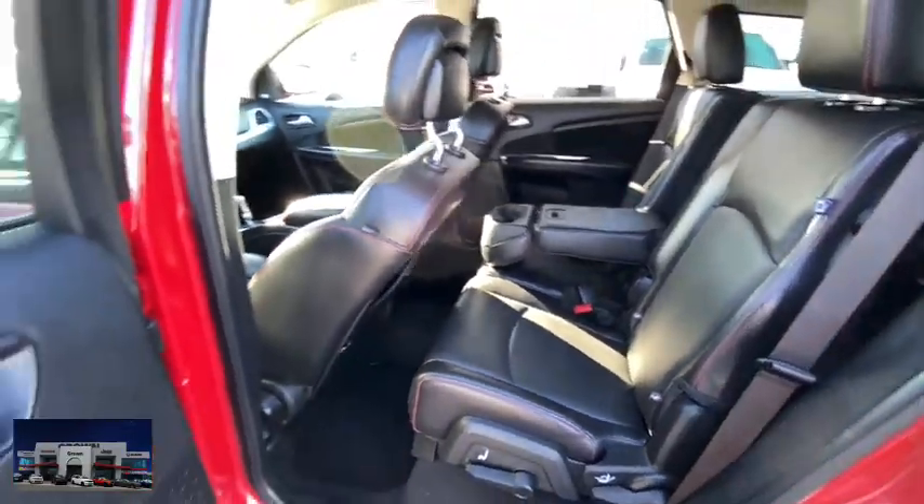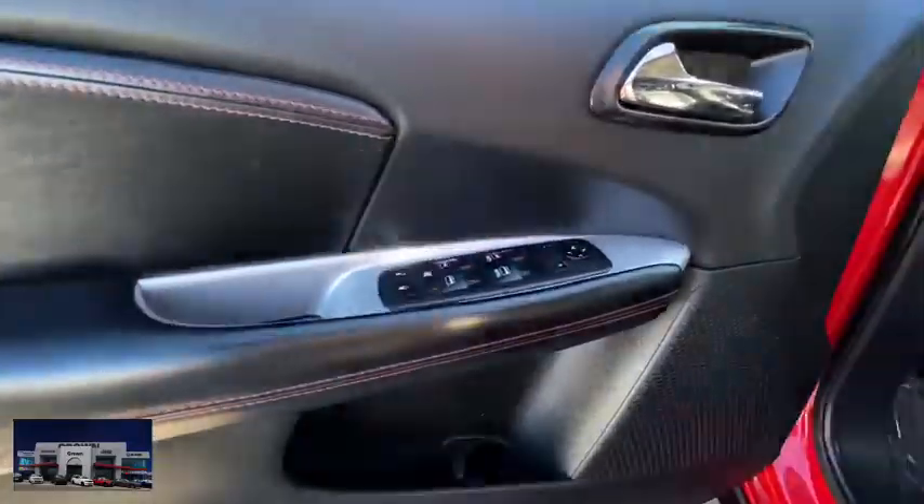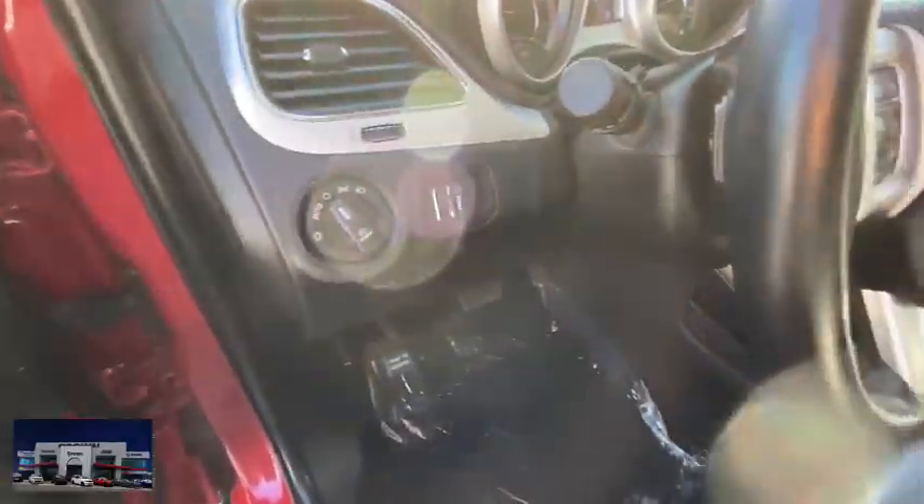Leather-wrapped steering wheel, Bluetooth, adjustable steering wheel, power steering, auto-dimming rear-view mirror, aluminum wheels, cruise control, four-wheel disc brakes.